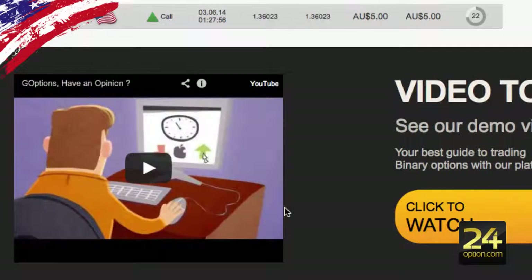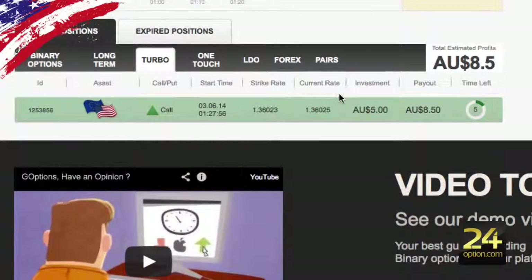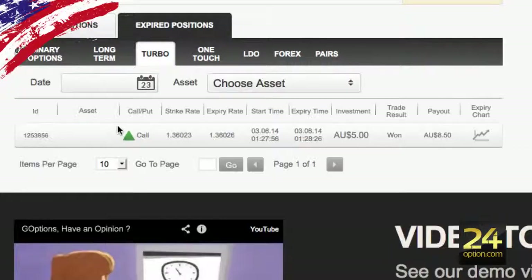Going down we can see the call here and see how much time we've got left. The asset will highlight between red or green — green being a winner and red being a loser. So that one was a winner. You can go on to your other options that are open or closed — you can also click to expire positions now.